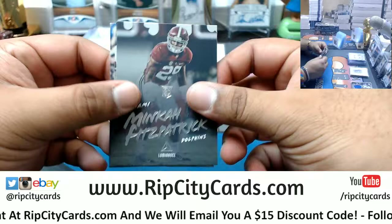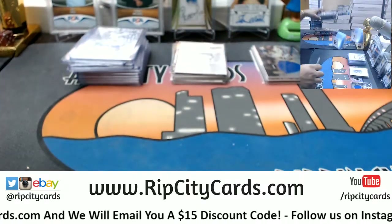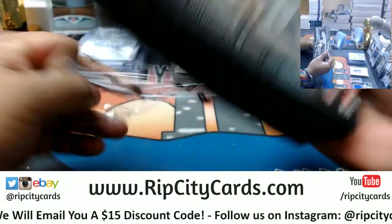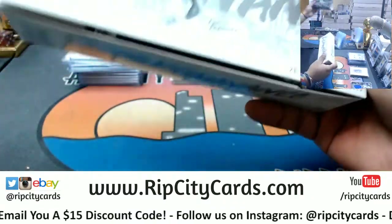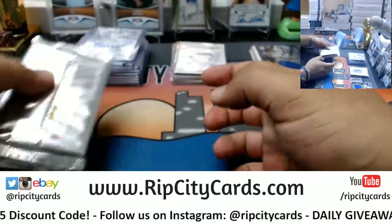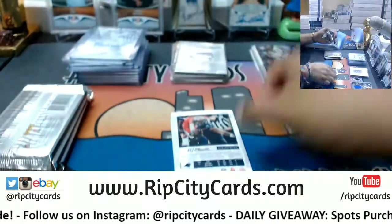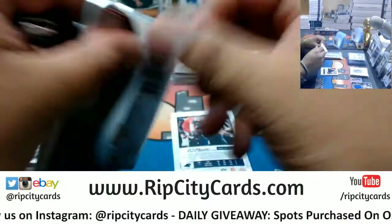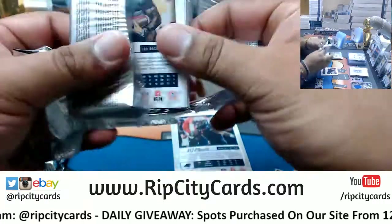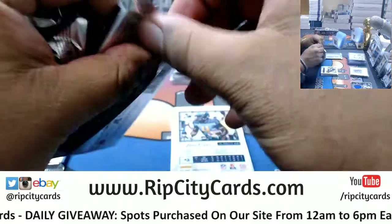Richard, I'm doing Luminance Football break number 10 right now. After this is Immaculate College Basketball number eight, then Museum Baseball number four — that'll be it for eBay breaks tonight. After that I'm doing a personal box of Luminance for Richard, then Inception Baseball full case, and after that Encased Basketball full case.